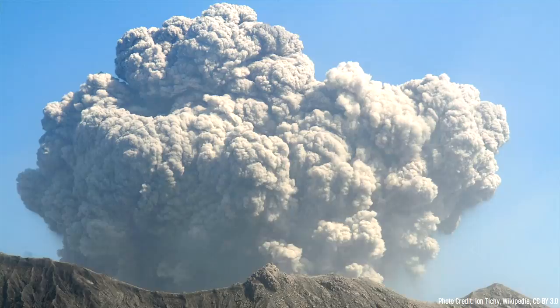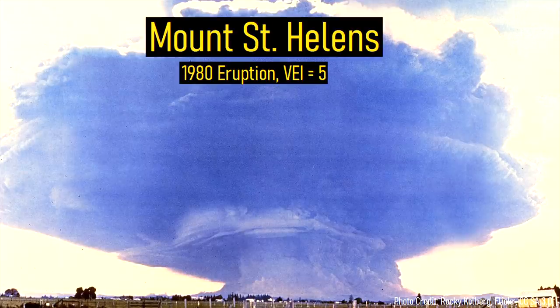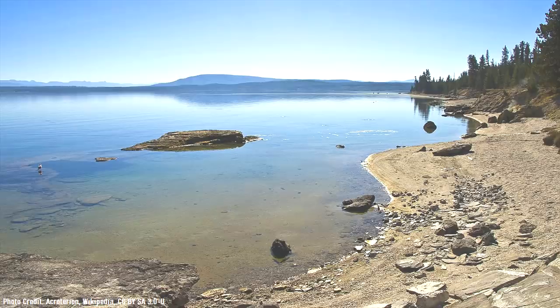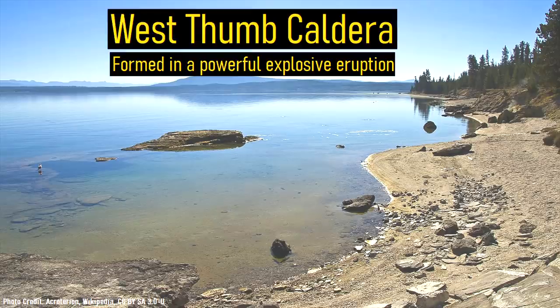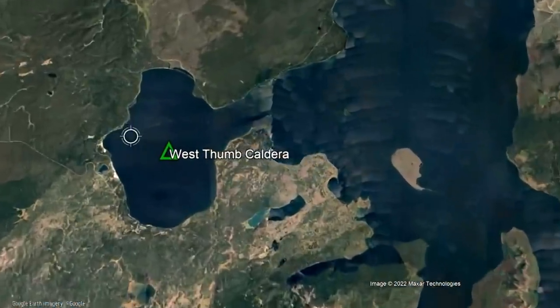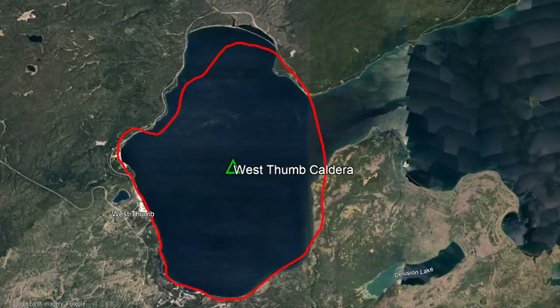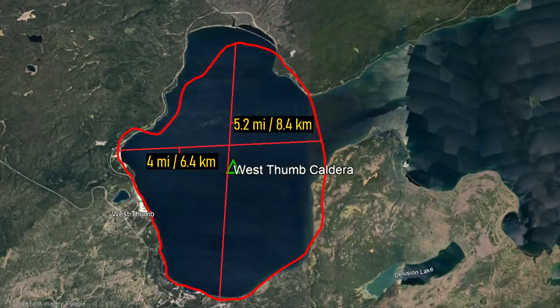While this eruption is well known, it is not the only recent megaeruption to occur at this volcano. In fact, one other large volume explosive eruption has occurred since then, producing an eruption 50 times larger than the 1980 eruption of Mount St. Helens. What I am referring to is the West Thumb Caldera. This caldera is currently located as part of the western section of the much larger Yellowstone Lake. Note how it seemingly has an oval-like shape to it — this marks the approximate rim of the West Thumb Caldera, which measures 5.2 miles long and 4 miles wide.